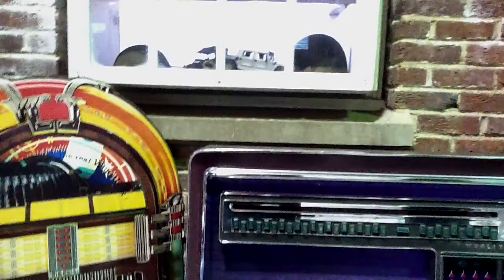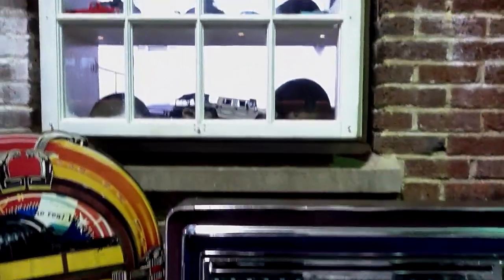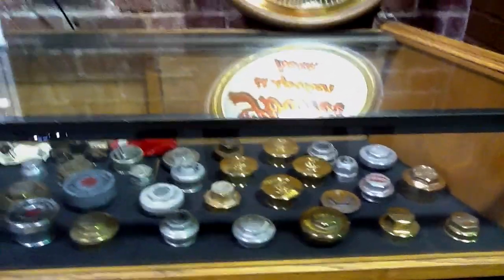I'm looking through a window here that's looking into another section and there are Pickelhaube helmets from World War I — just everything. There's so many interesting things. Here's a lovely collection of hubcap grease caps, and it's just truly fantastic.